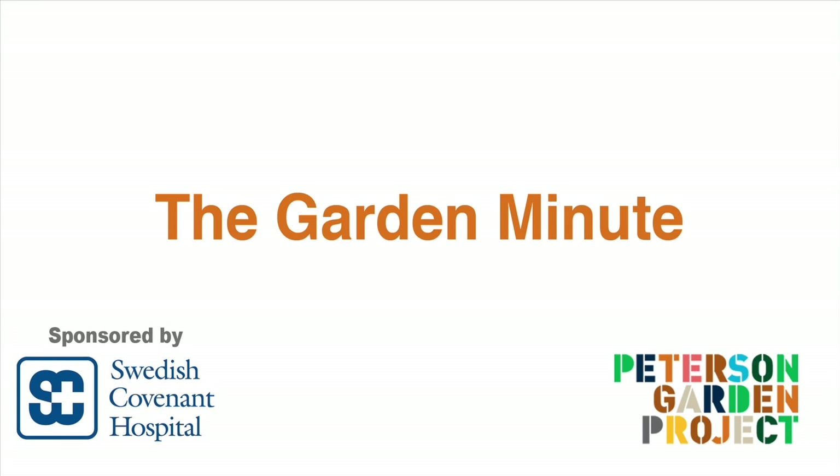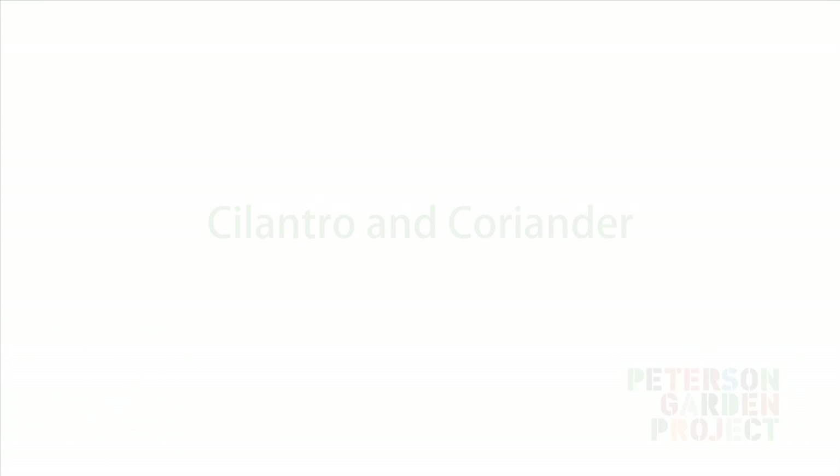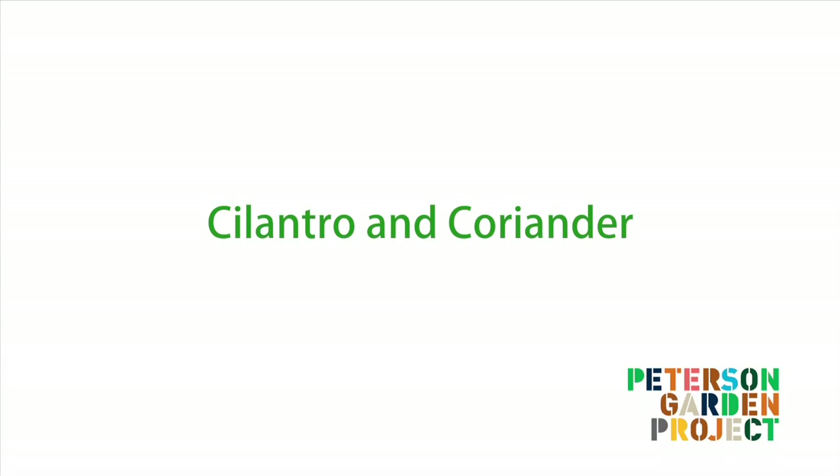This is the Garden Minute, brought to you by Swedish Covenant Hospital. Hi, I'm LaManda Joy, founder of the Peterson Garden Project, and today we're going to talk about cilantro and the little surprise it has for you later on in the season.